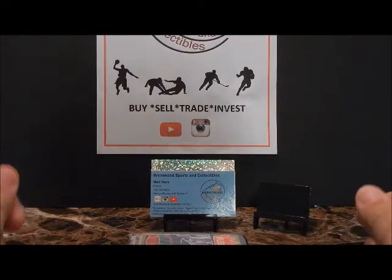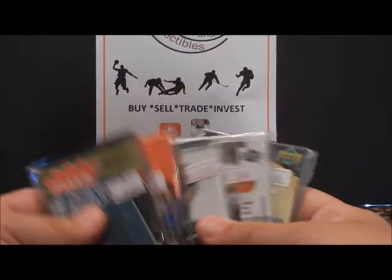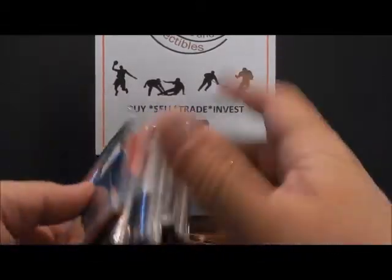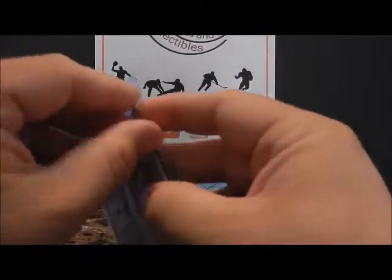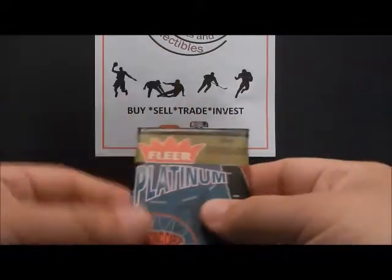Hey guys, Matt Brentwood Sports and Collectibles back with another pack break. This is going to be 2002-2003 basketball - the year before LeBron and Carmelo's rookie year.